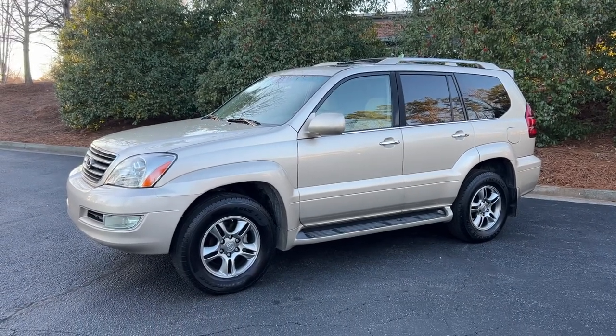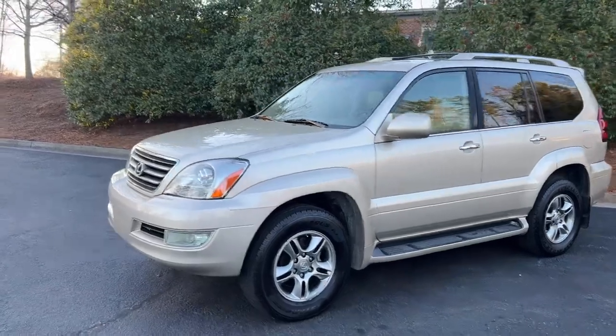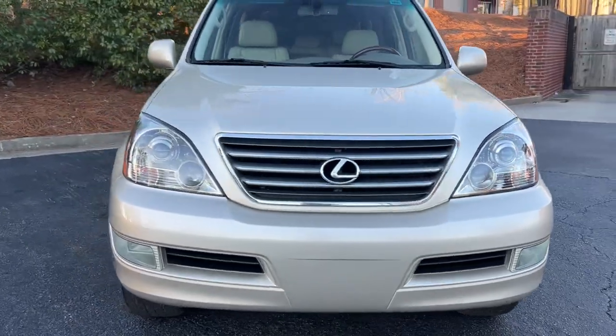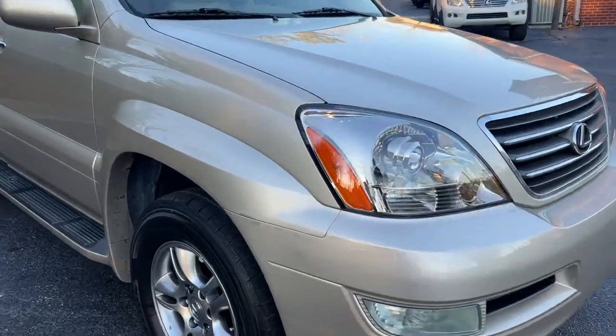It has a good service record its entire life. It's had the timing belt done at 100,000 miles. We ended up swapping in the sport headlights because the stock headlights are always pretty faded.